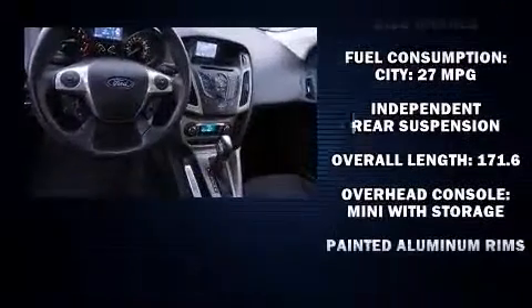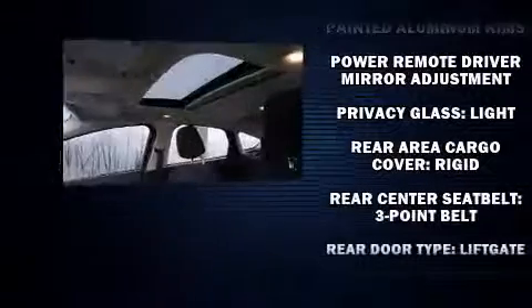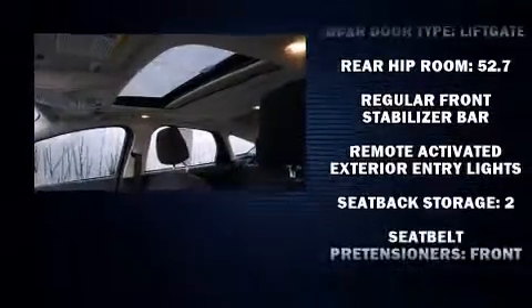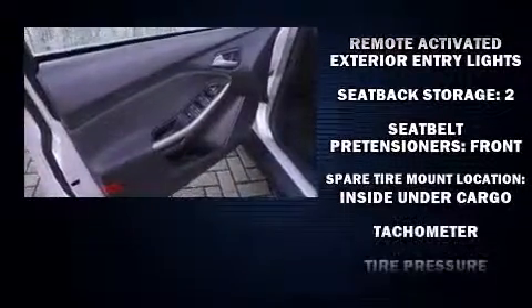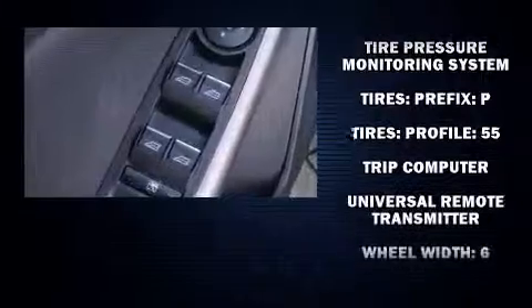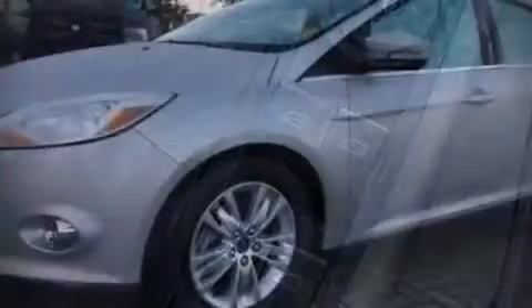Storage solutions are integrated throughout the interior, demonstrating thoughtful attention to detail. Take assurance in side curtain airbags, providing head protection in the event of a severe collision. A CARFAX History Report provides you peace of mind by detailing information related to past owners and service records.